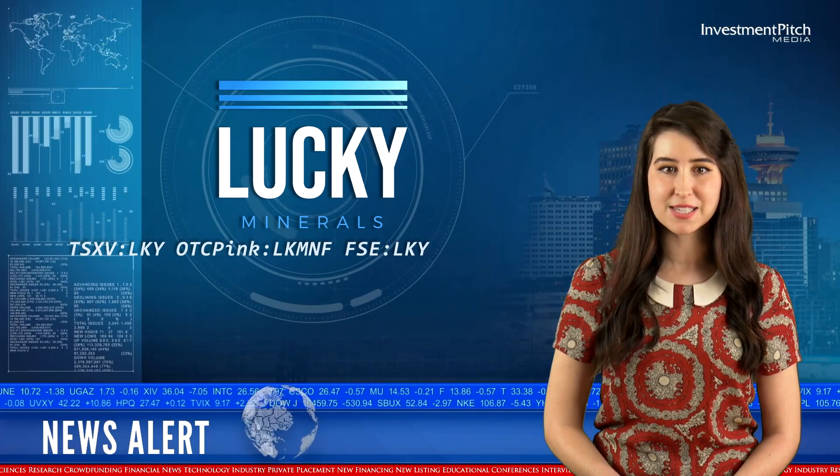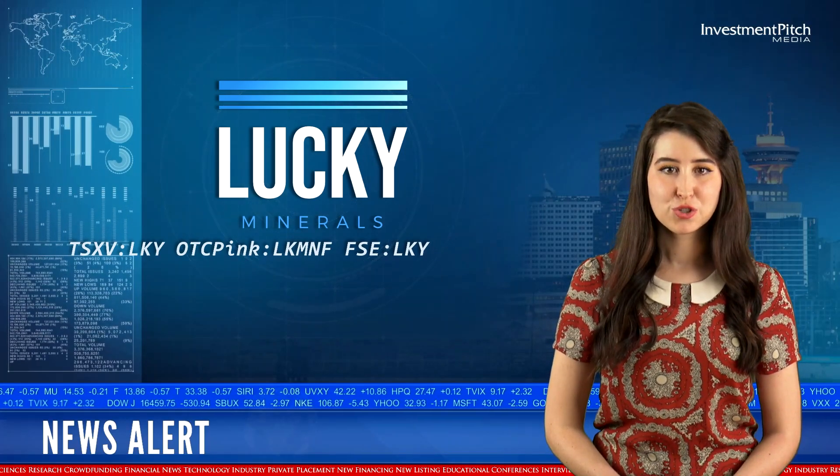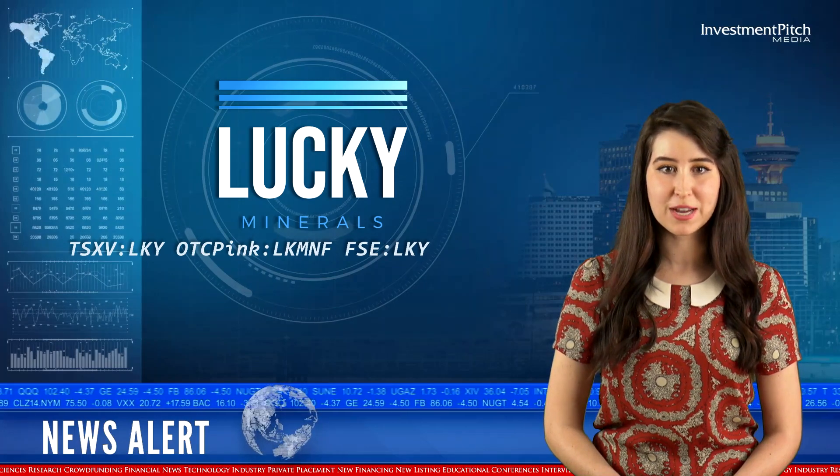Work in the field is advancing on several fronts, with work advancing on Trench 14. Trenches 7 and 8 had no significant assays. At present, Waco has been observed to remain open in all directions.